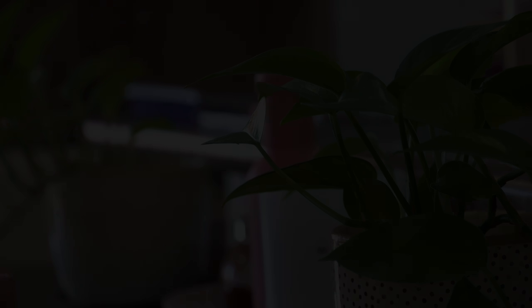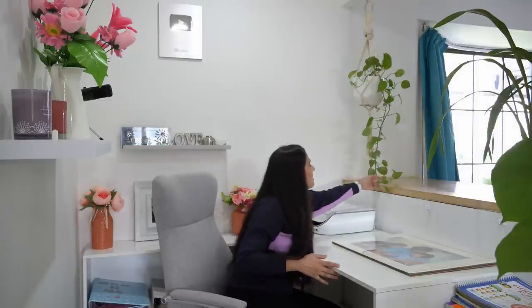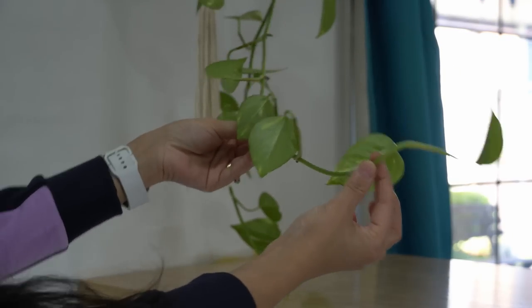This is my office area and the pothos or money plant I have here is the mother plant — the only pothos I have ever bought in my life. I have taken cuttings so many times from this plant and propagated not 1, not 2, not 5 but 10 pothos plants from this single plant. Pothos is so easy to propagate — let me show you what I do.